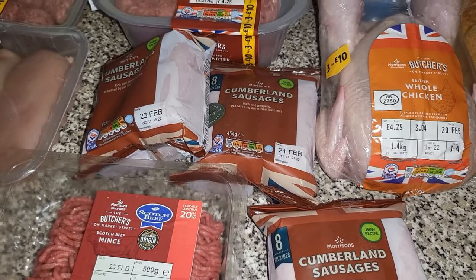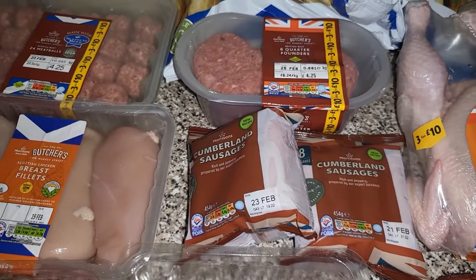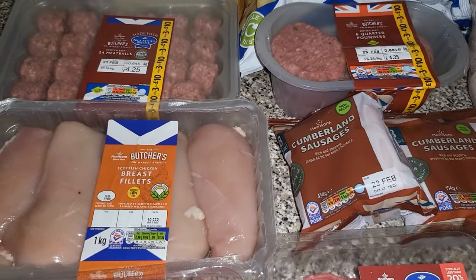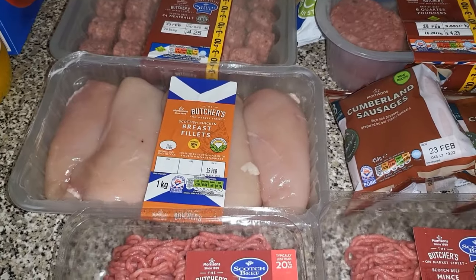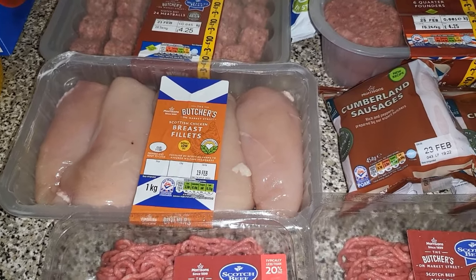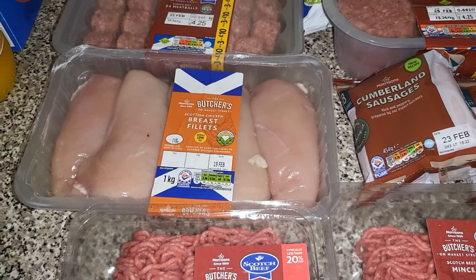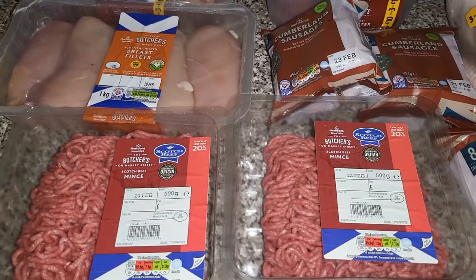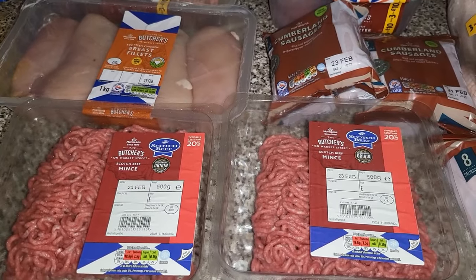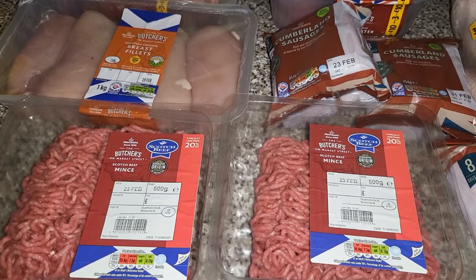The sausages will be for a sausage casserole, the chicken will be a chicken curry, the burgers will go with the chicken ones for another meal, and the meatball subs will be a meal too. I also picked up some breast fillets — a kilogram — and that will go into fajitas, or it could also go into a chicken casserole depending on how we feel on the day. Then I've got two lots of the mince for a lasagna, and those that don't like lasagna will have spaghetti bolognese.